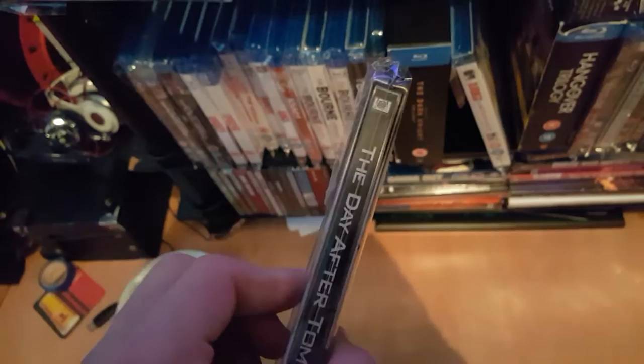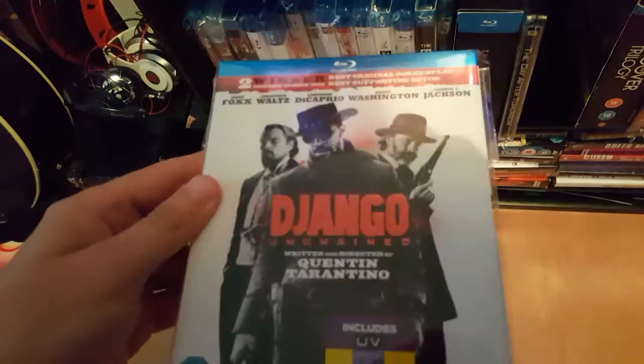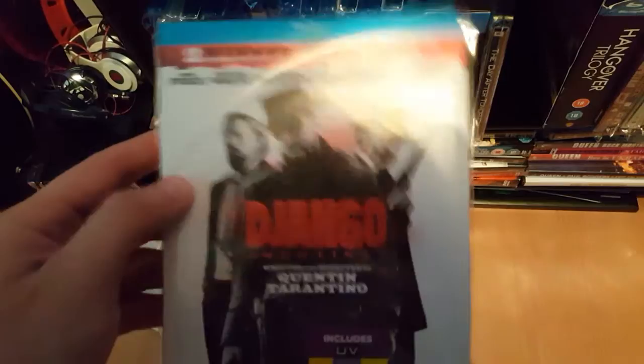Next one — I've not got many steelbooks, but this one is a steelbook. New York City on the cover there — Day After Tomorrow. I think it was 2004 that came out. Pretty good film. And this one I got the other day: Django Unchained. Pretty good film.